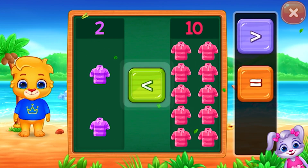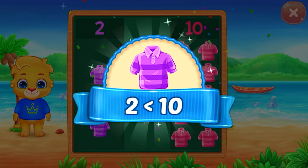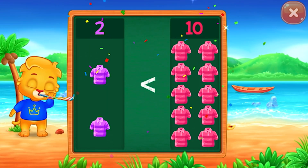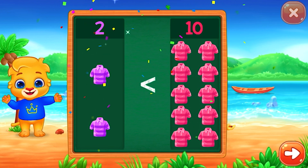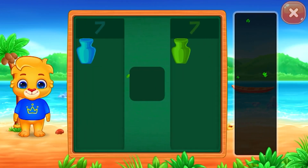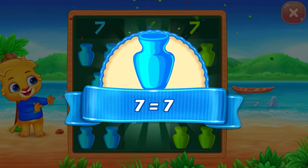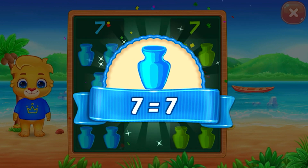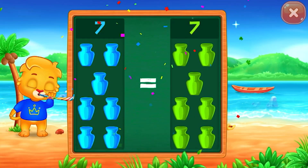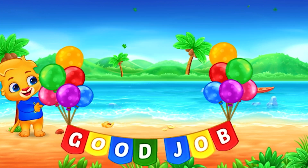T-shirt — less than! Two is less than ten. Hooray! Pots — equals! Seven is equal to seven! Hooray! Good job!